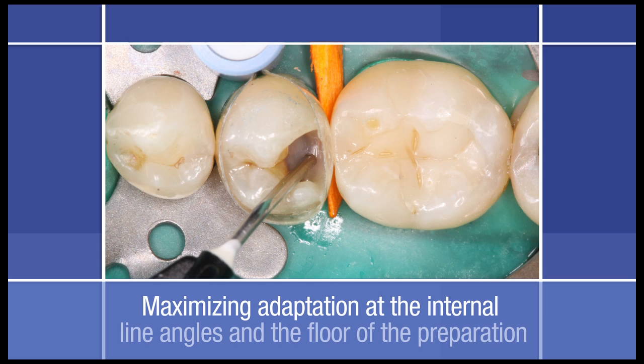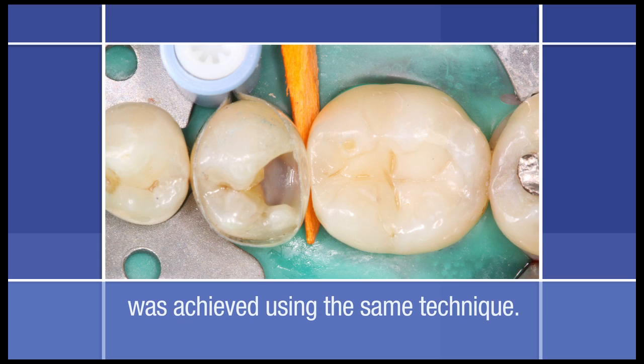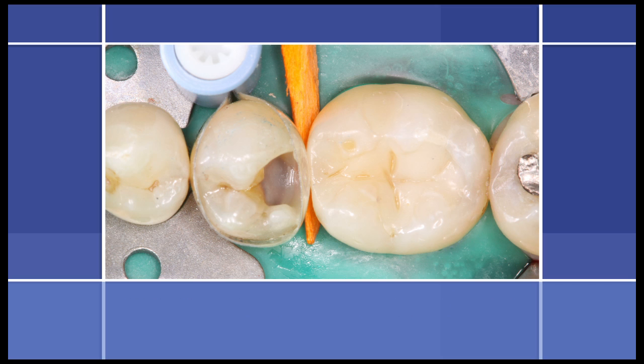Maximizing adaptation at the internal line angles and the floor of the preparation was achieved using the same technique. For this restoration, shade A3.5 of the flowable was used to match the cervical coloring of the tooth. For the remaining restoration, the universal shade A3B was used.